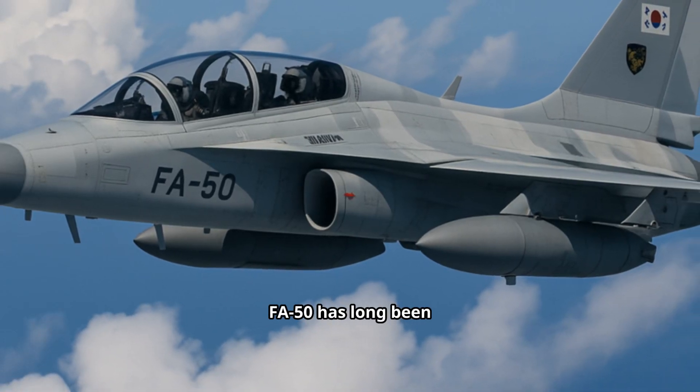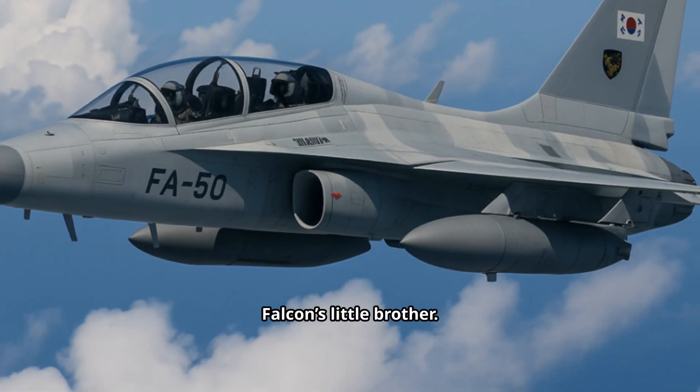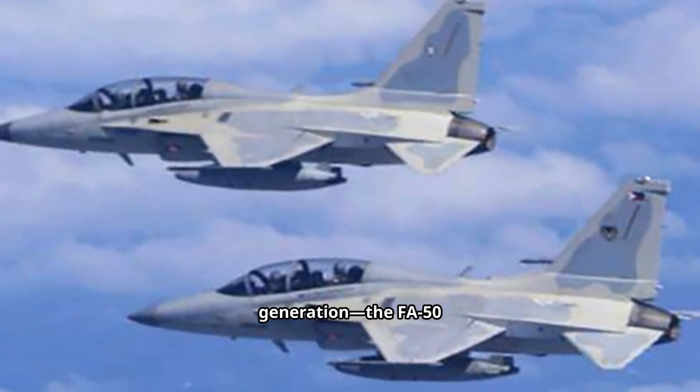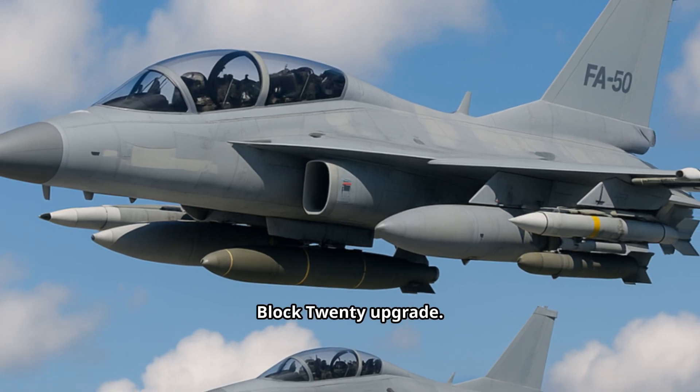The Korean aerospace industry's FA-50 has long been called the Fighting Falcon's little brother, but today we're looking at the new generation — the FA-50 Block 70, also known as the Block 20 upgrade.